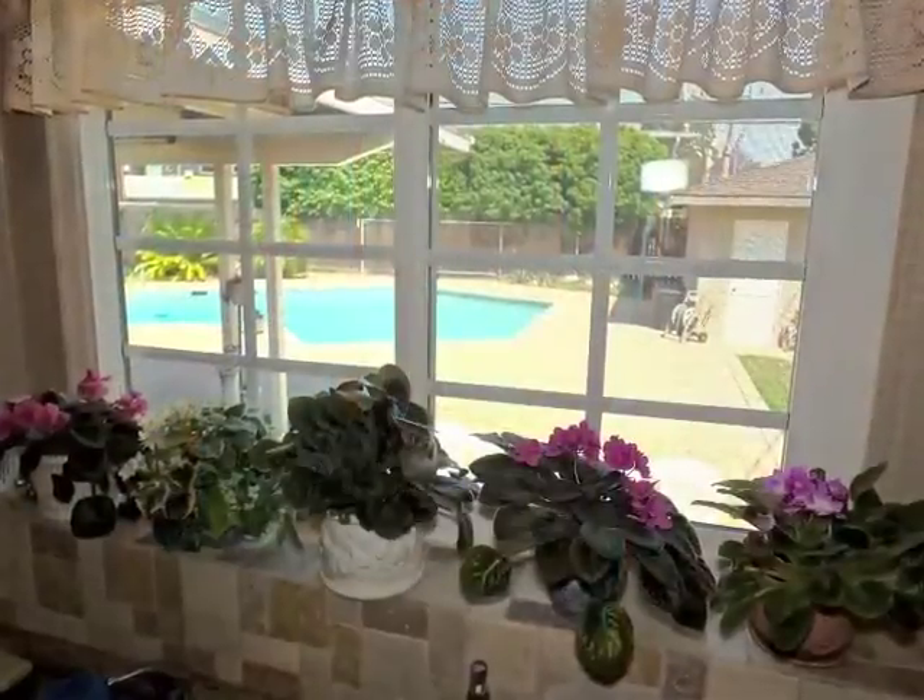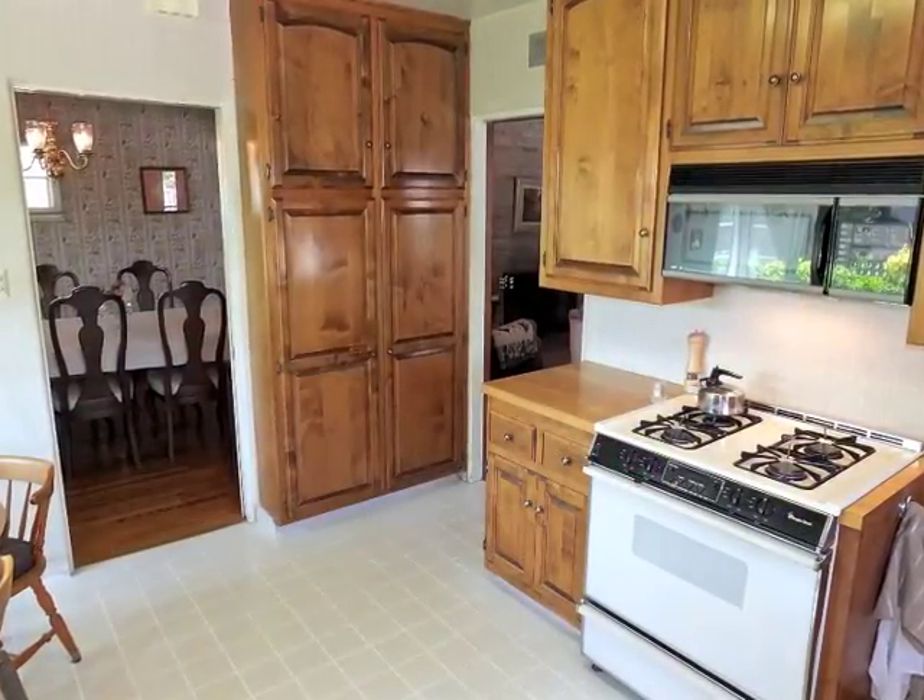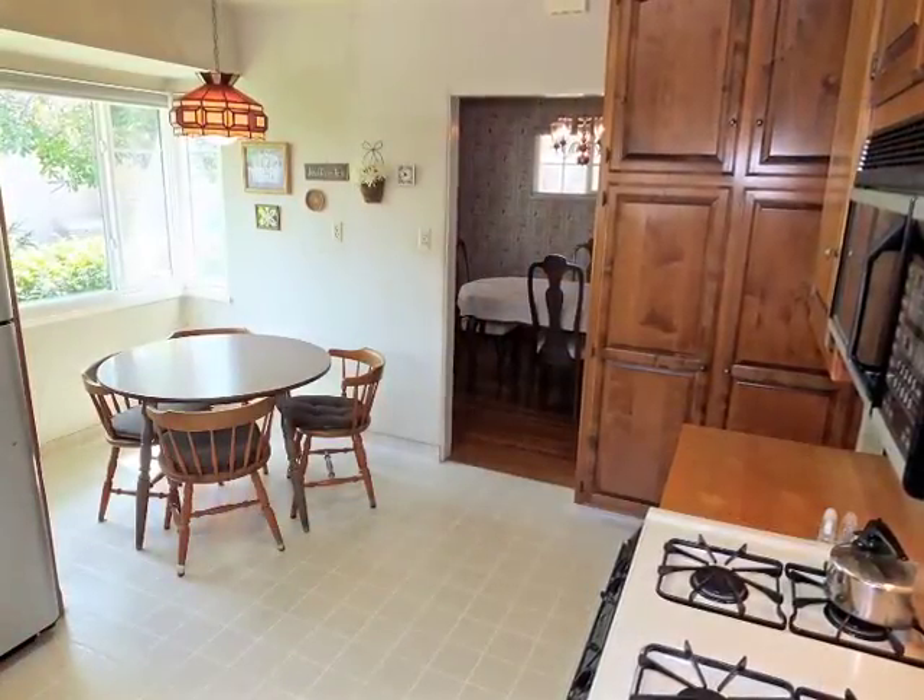Boasting a pool view from the sink, the kitchen is large, including a breakfast area.